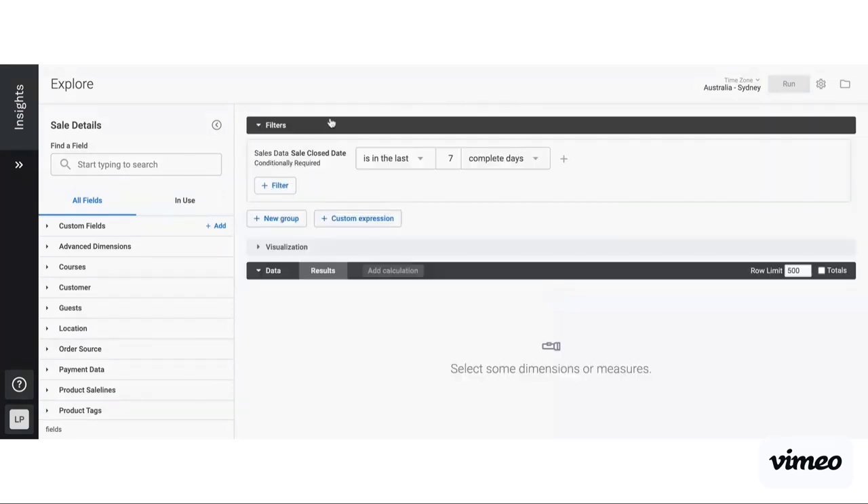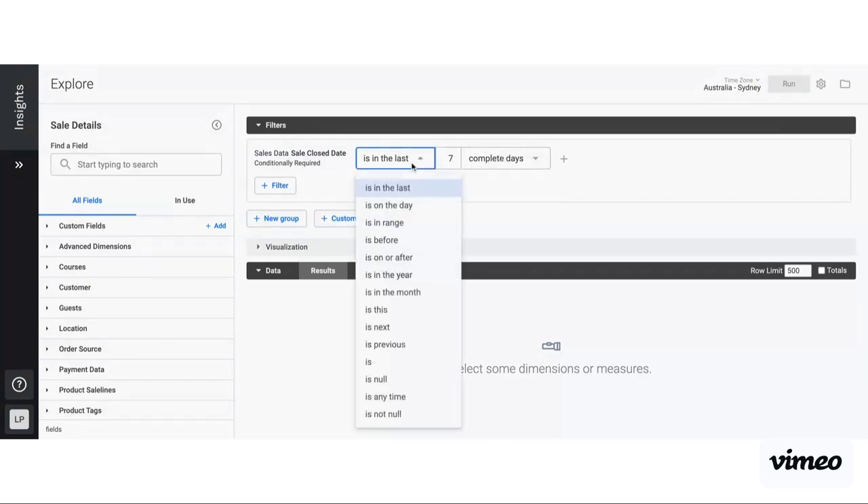We're going to build a custom report together and run through some of the basics. If I click on sales detail, it's going to load through and open up to essentially a blank slate — a blank report because at the moment we haven't got any data selected. At the top we've got filters — these are the filters that we've selected. A common filter used is sales closed date. For example, the default is seven complete days. You can do is on a particular day, is in a range of days, is in the year of, month of, or is in the previous week.